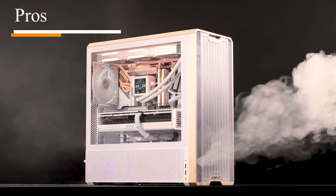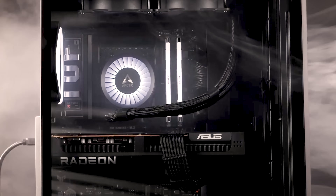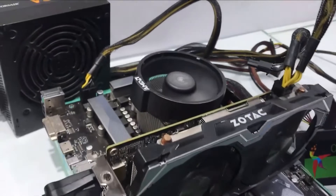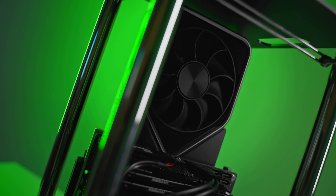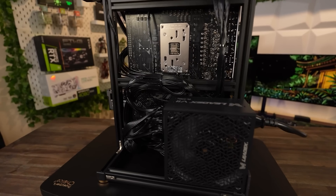First off, let's talk about why you might want to consider going caseless. One of the pros is better cooling. A case is enclosed — I've got a lot of fans in here trying to pull cool air in, bring it through all my components, and get rid of the hot air. But if there was no case, you could eliminate all those fans and have a neat setup that saves money and stays cool by exposing components to more open air.